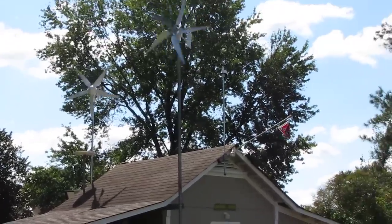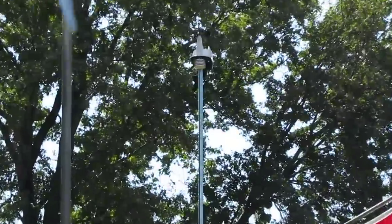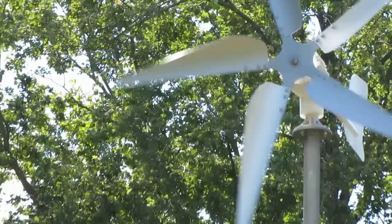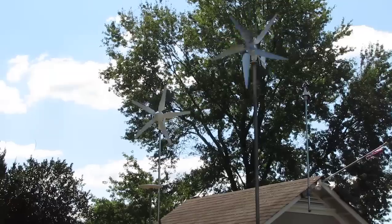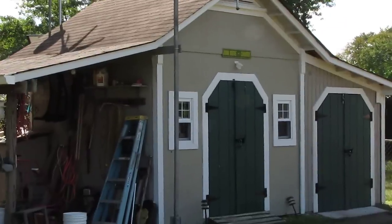We're getting about a 6 mile an hour wind, if you can tell the anemometer — about a 6 or 7. Alright y'all, y'all have a good one. Thank y'all. I have one minute — that's going to see what we're producing.